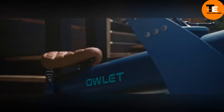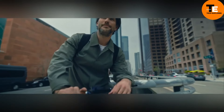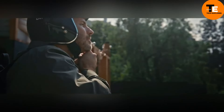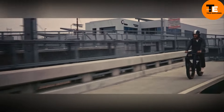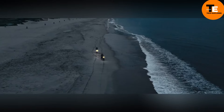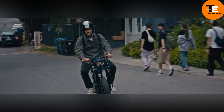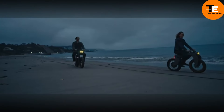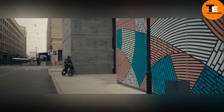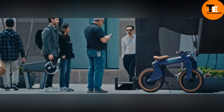The Owlet One bike is redefining what we think of when it comes to bicycles — forget about pedals. This bike is all about sleek design and thrilling speed. Powered by an electric motor with a peak power of 3 kilowatts, the Owlet One can reach up to 48 kilometers per hour and cover a whopping 96.5 kilometers on a single charge.